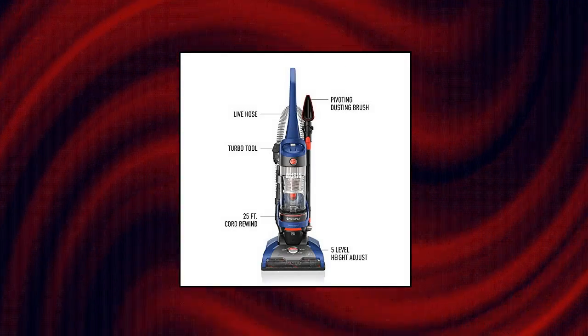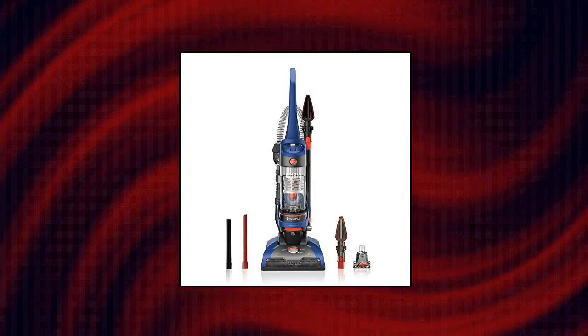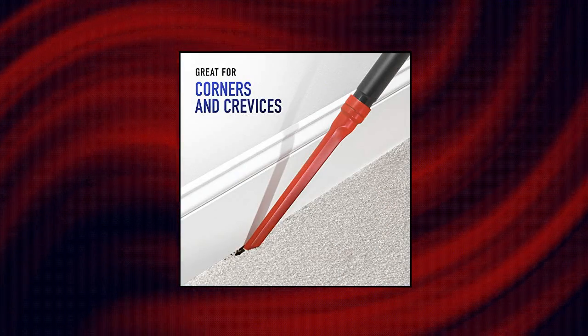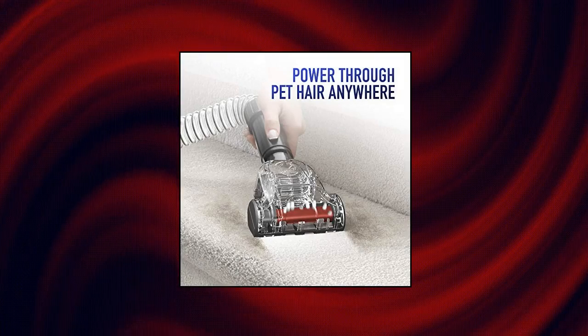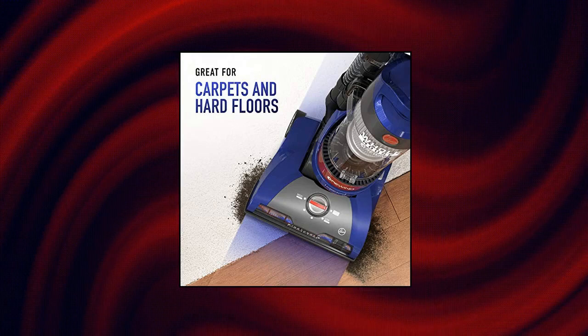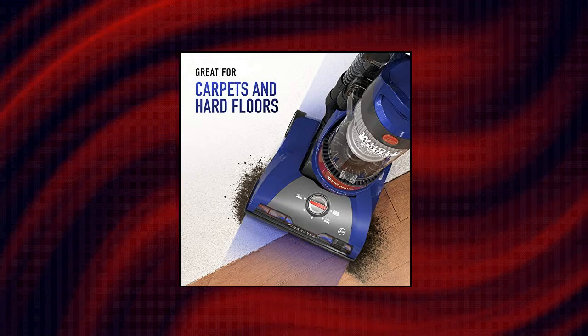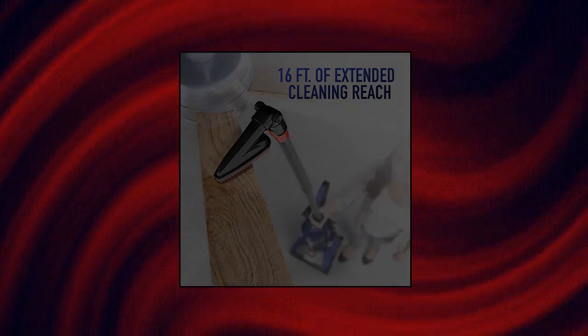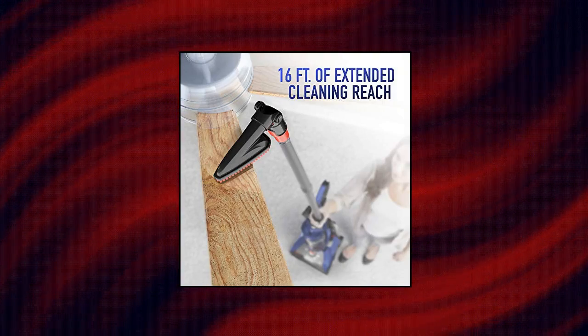Hoover Wind Tunnel Corded Bagless Upright Vacuum Cleaner. The 25-foot power cord automatically retracts in seconds so you never have to wrap a cord again. Wind Tunnel 2 technology creates two channels of suction to lift and remove surface debris and deep-down embedded dirt. The multi-floor brush roll allows you to turn the brush roll on for optimal cleaning on carpets, and off to prevent scattering of debris on hard floors.